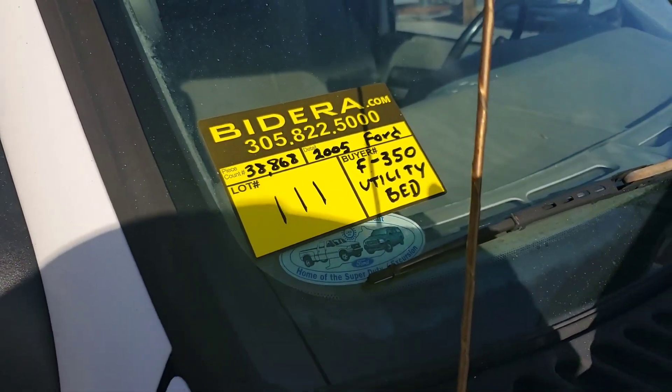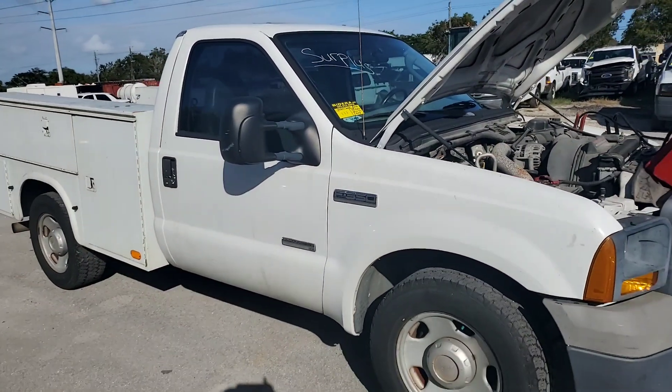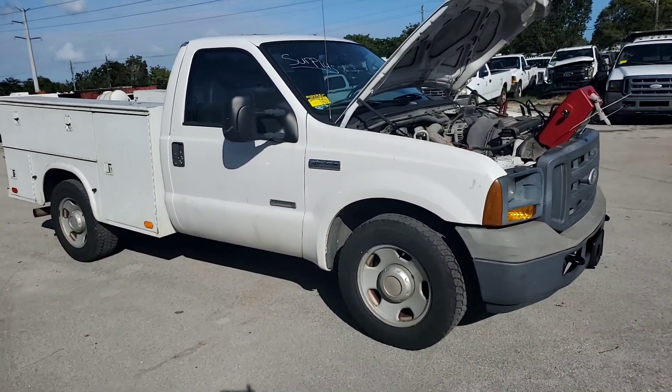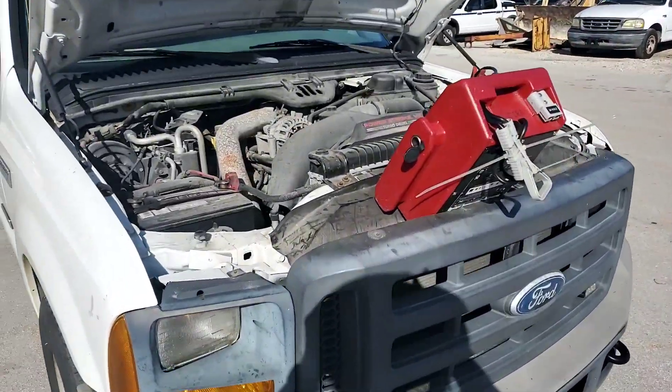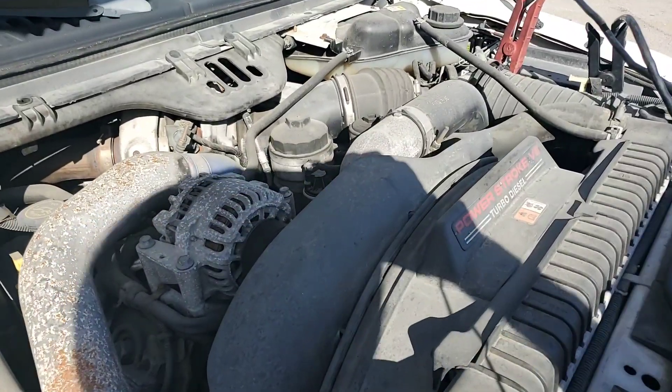Lot 111, 2005 Ford F-350, utility bed. 6.0 liter diesel, turbo diesel, power stroke.